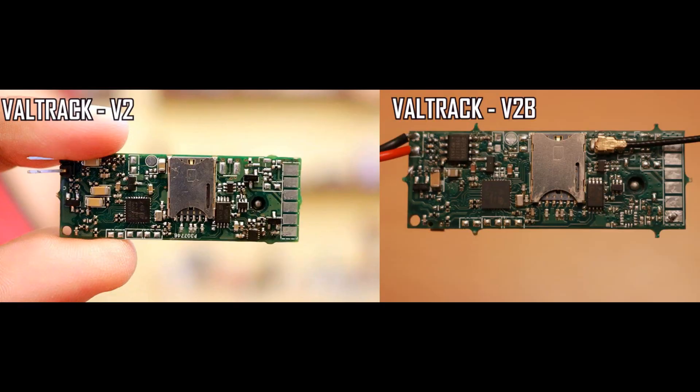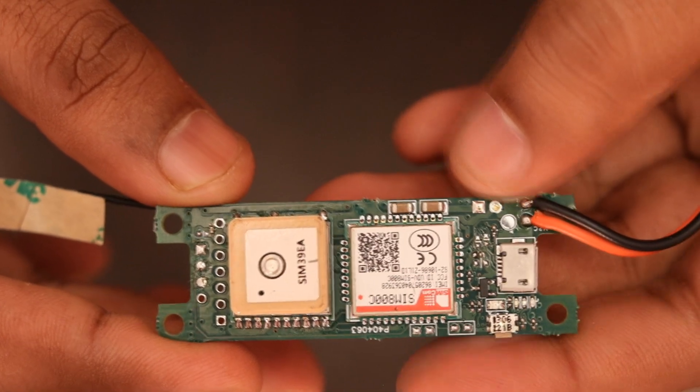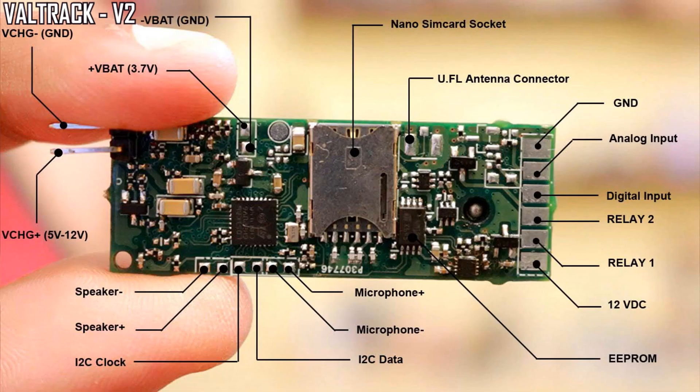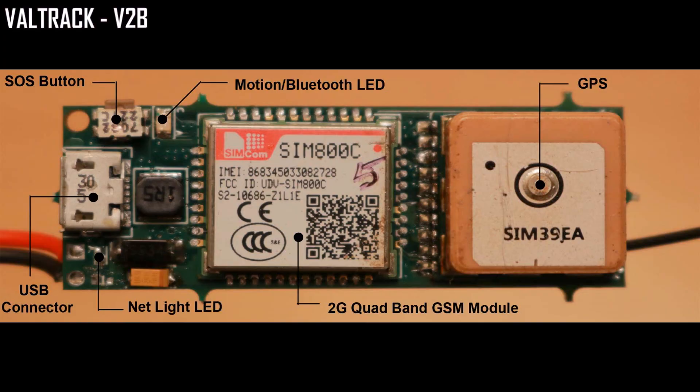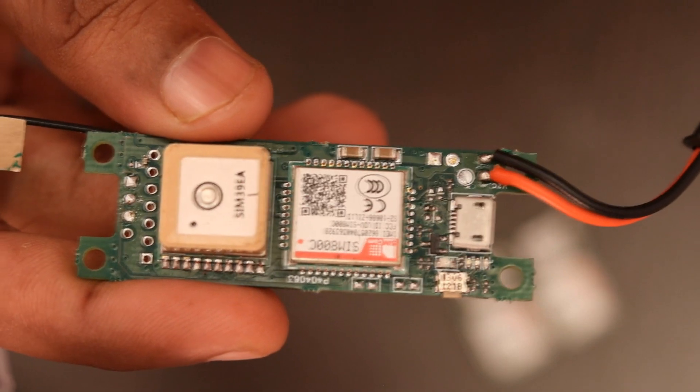V2C is the successor of WildTrack V2 and V2B. V2 is a personal tracking device — a 2G GSM GPS tracking device that can run from 5V to 12V and from lithium batteries. V2B is a 2G GSM GPS tracker for vehicle tracking applications, running from 12V to 28V, created for applications that need higher input voltage capacity. V2C is a hybrid of both.